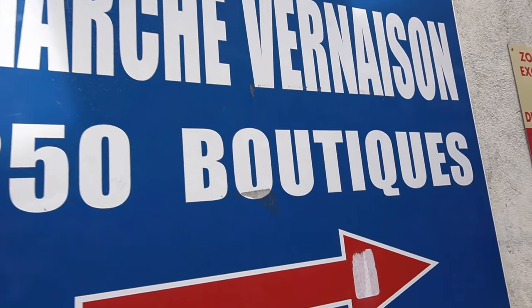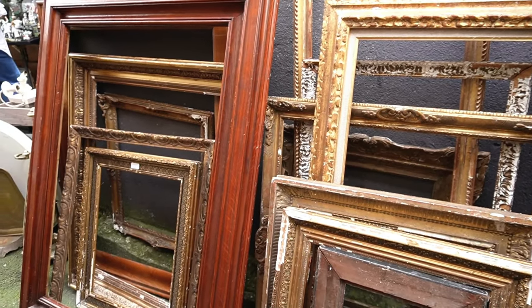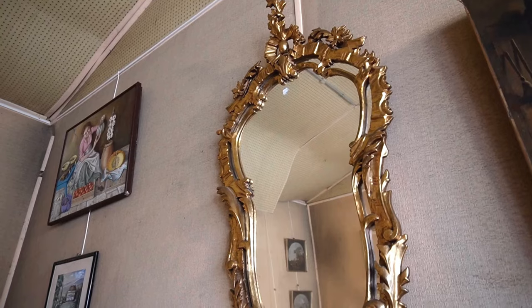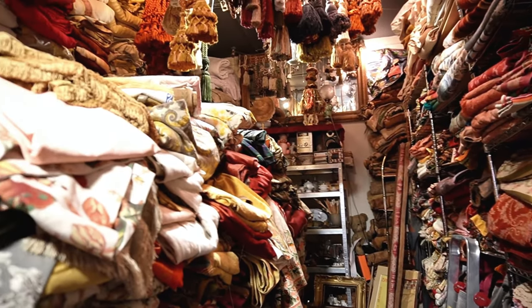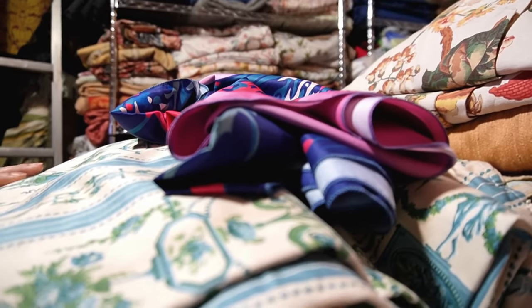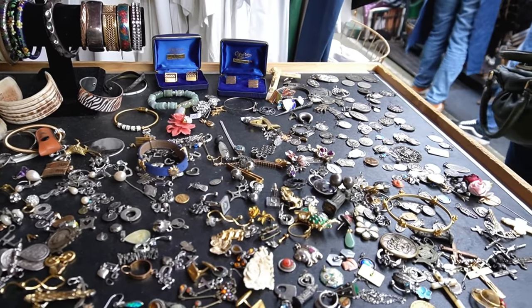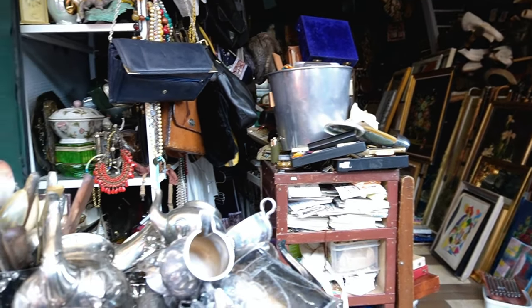The taxi dropped us off a bit beforehand, but now we're here and we're looking for a vintage lampshade — a fabric one with a dangling fringe around it. This market has around 2,000 vendors according to Google, and it's full of everything cool. This store has very cool fabric, but it was too expensive. We're also looking at mirrors and so on, and those are quite expensive too.